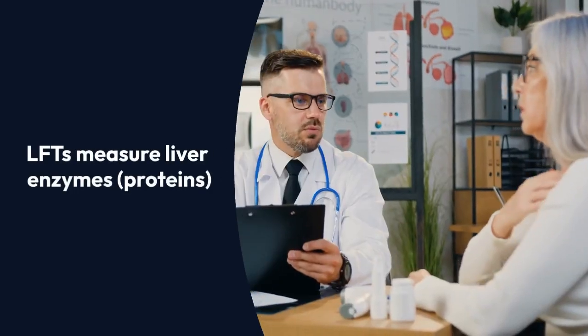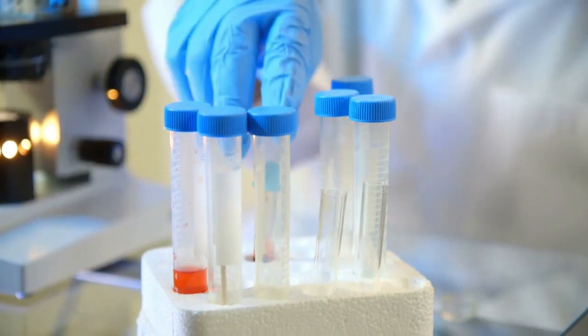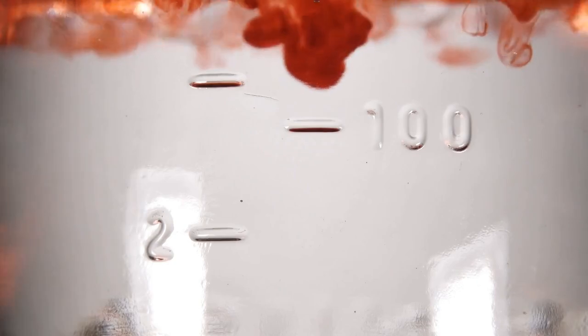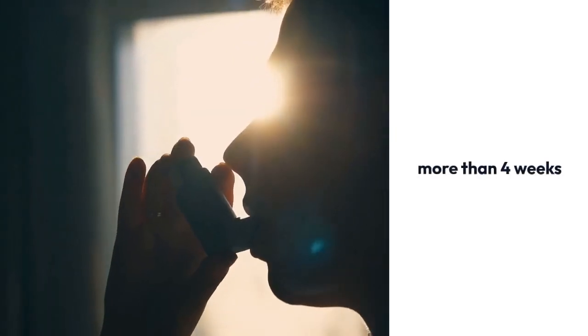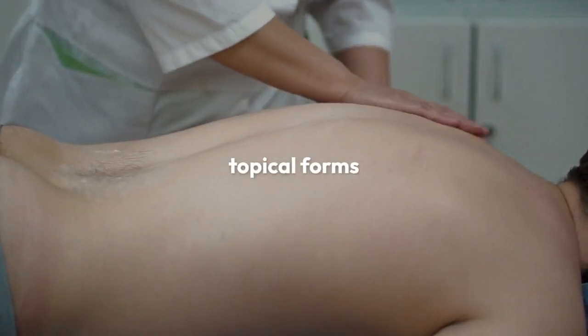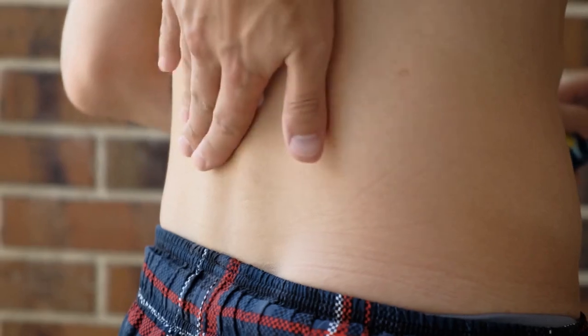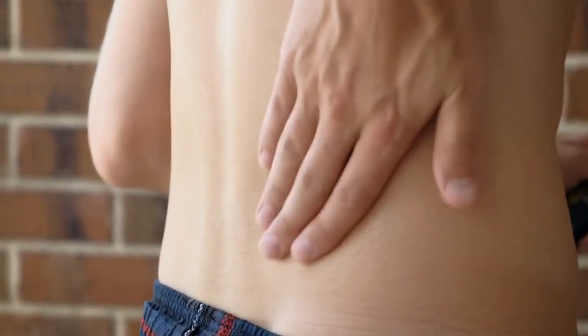LFTs measure liver enzymes and proteins, and increased numbers point to possible liver injury. These numbers are collected by your healthcare provider through blood tests. Serious liver damage is more rare, but the risk is higher for women and with larger doses and/or long-term use of more than four weeks. Keep in mind, Diclofenac also comes in topical forms such as gels, creams, and patches. The risk of liver injury is lower with topical versions since a much smaller amount is absorbed into your body.